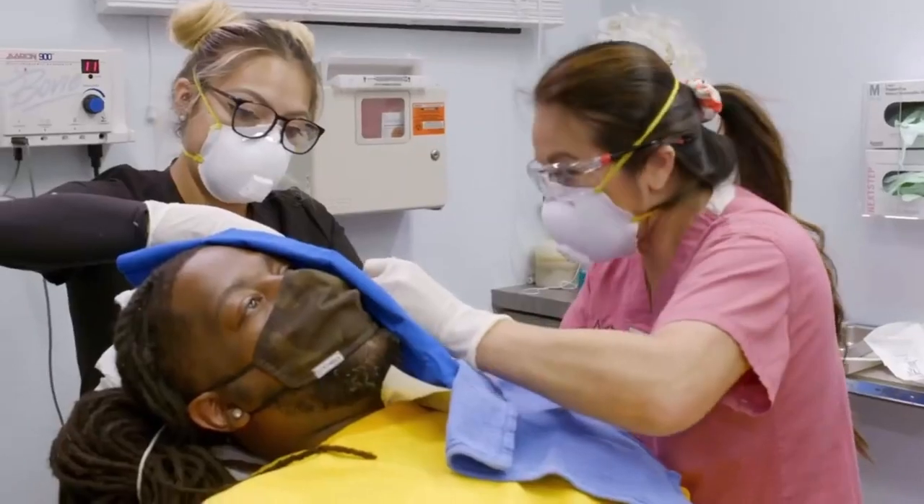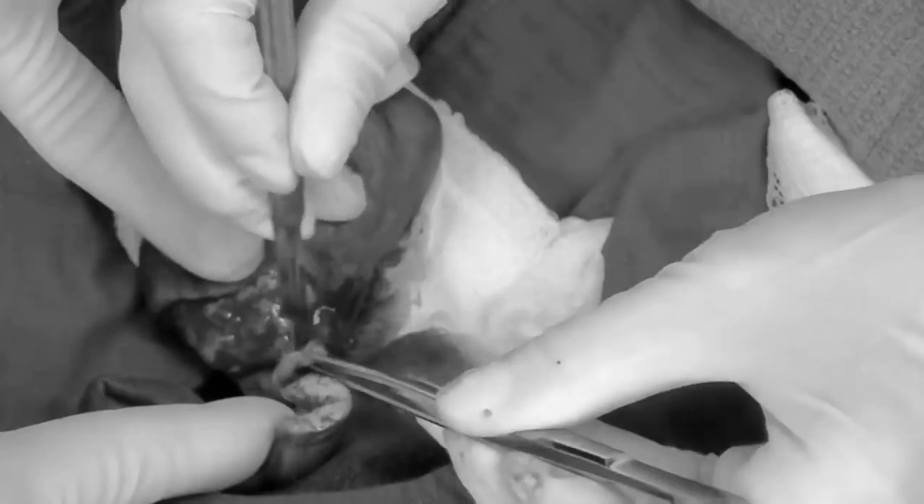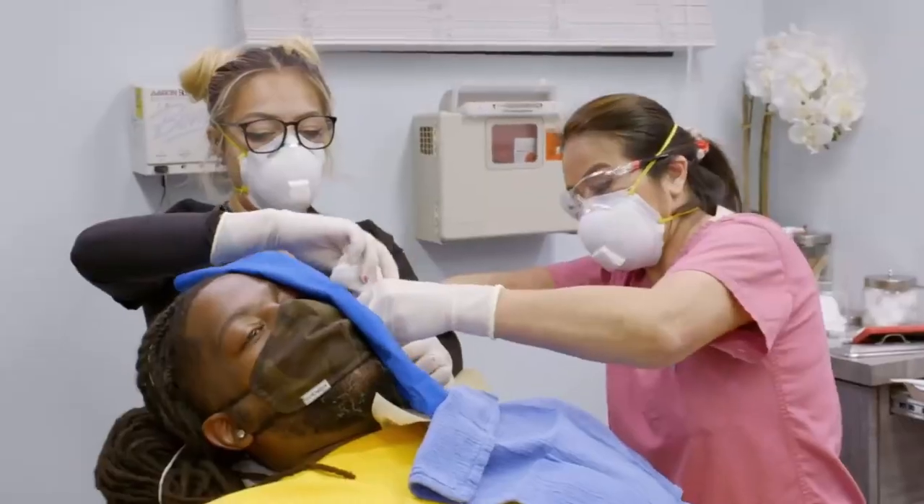"Aw, this is a cute one," Lee says as she pulls it out. "Thank you for coming all the way over here for this. We'll show you that one. You're gonna like that one," she adds when the removal is done.